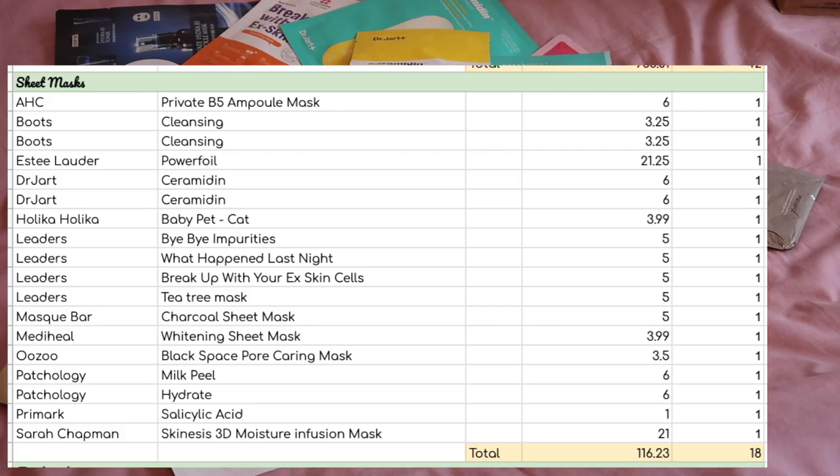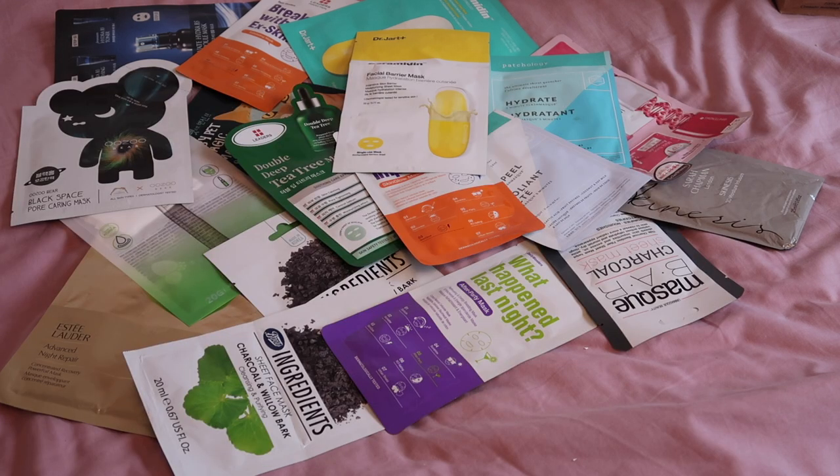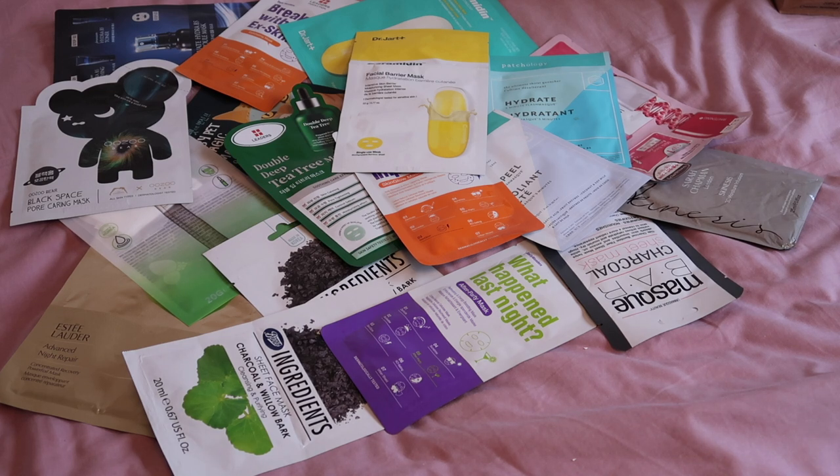For sheet masks I've got 18 worth $116.23. I really enjoy using sheet masks but in recent years I've gone through more sheet masks than regular masks, so I'm not setting any specific goals here — I'd rather prioritise reducing my regular face mask collection. Sheet masks are individually packaged and sealed so they won't go off as quickly. I'm sure I'll use some, especially if we get to travel, but I won't set formal goals for these.